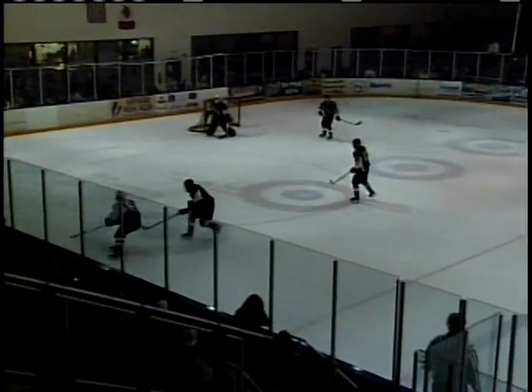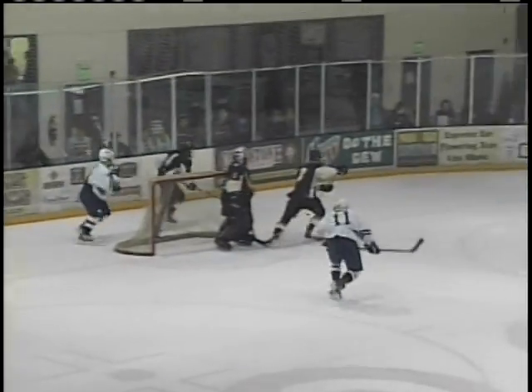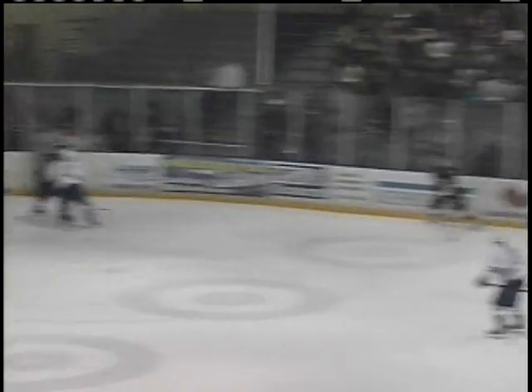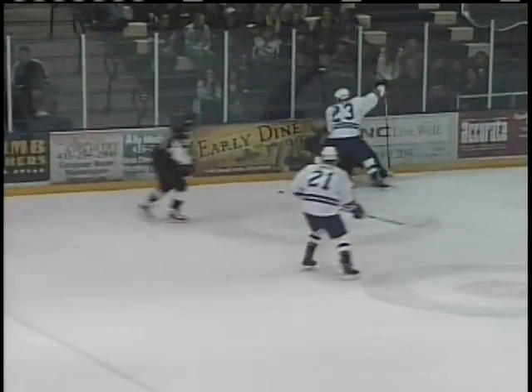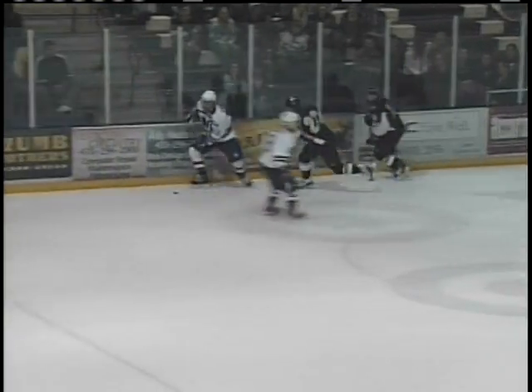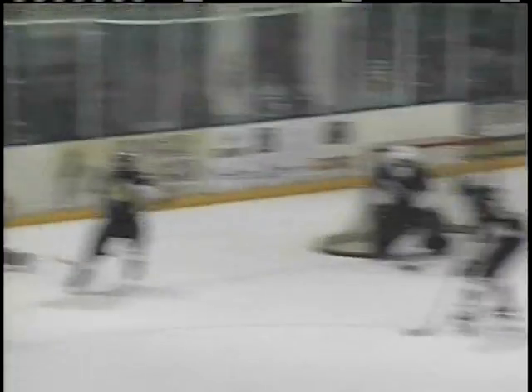Glenn loses the puck but Hepburn picks it up. The pace of play has slowed dramatically in the last couple of minutes, down to 3:53 to go in the first period. Utah State still leading 4-1. Hepburn by himself — he's not going to get any help as his whole team is switching out, so he's by himself in the Colorado end of the ice.